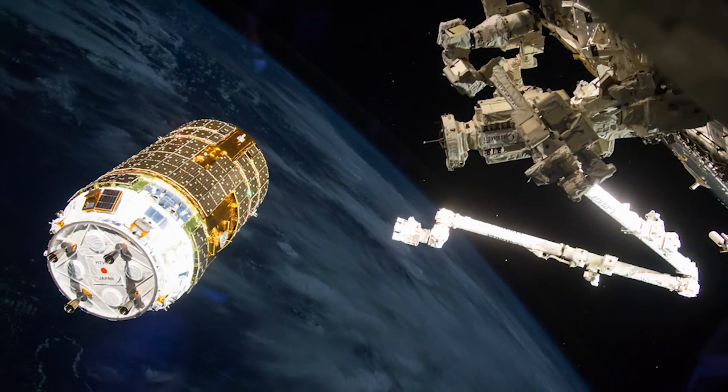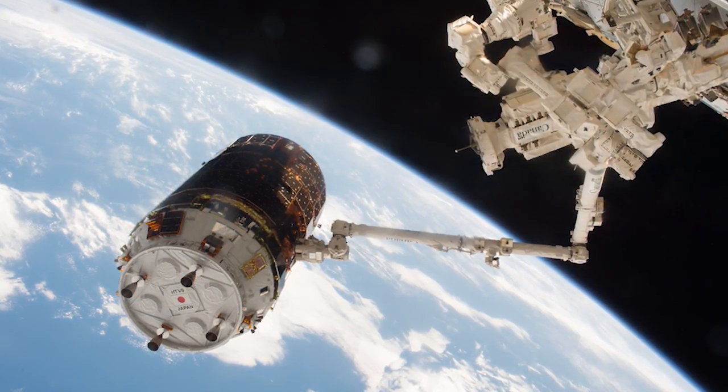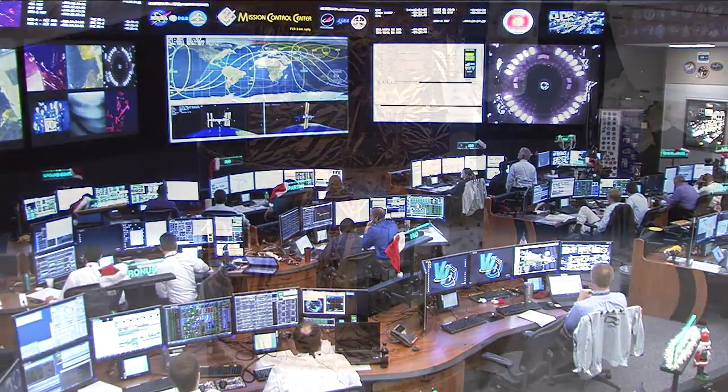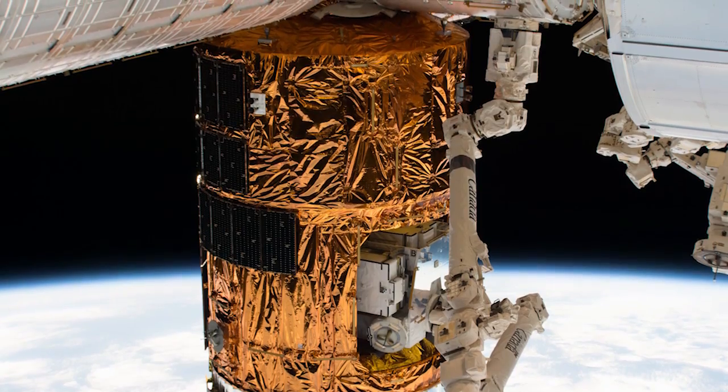Shane Kimbrough and Thomas Pesquet used the station's Canada Arm-2 robotic arm to grab the spacecraft while it hovered a few feet away. They handed control over to ground controllers who then maneuvered the vehicle and attached it to the earth-facing side of the Harmony module.